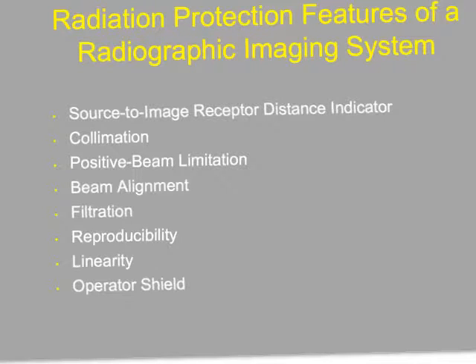Let's talk about Chapter 36. I want to talk about radiographic protective features that are there to protect both you and the patient. One of the first things to consider is the source-to-image-receptor distance indicator. When we forget and don't have the right SID, we could potentially be exposing the patient to additional x-rays by not having a proper SID. So we have to check and make sure the SID indicators are correct.